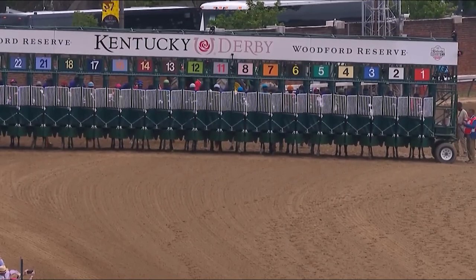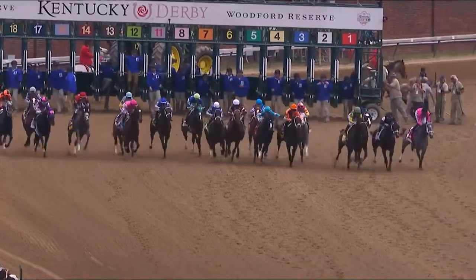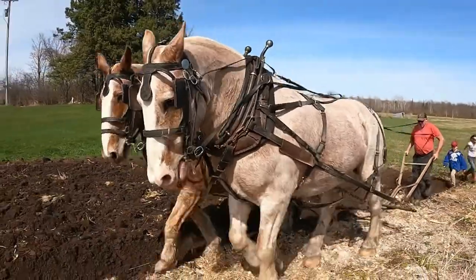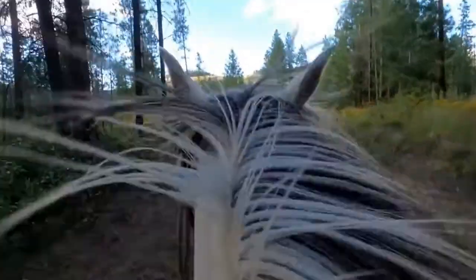They're all in line. We're ready for the start. They're off in the Kentucky Derby. Since time immemorial, mankind has used horses to accomplish various tasks. This ranges from pulling carts to carrying riders across vast distances.